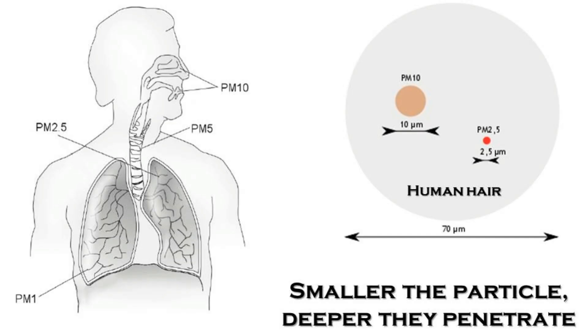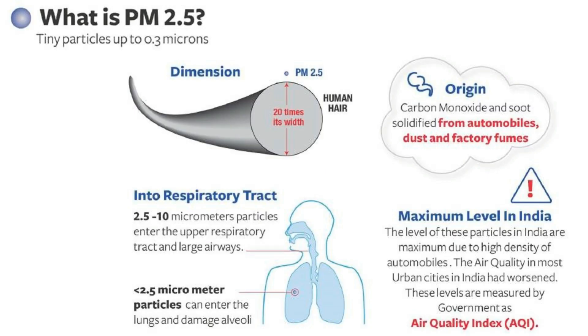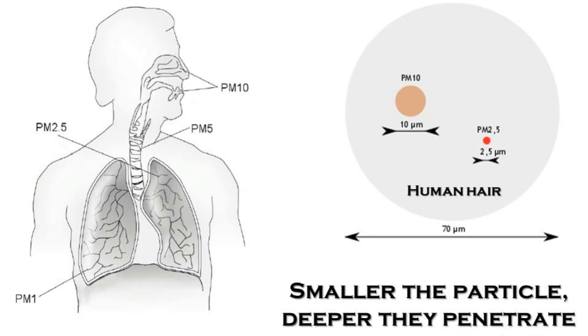PM 10 particles fall in the range of 2.5 micrometers to 10 micrometers, whereas PM 2.5 particles are in the range of 0.3 micrometers to 2.5 micrometers. To understand the thickness of these particles, human hair is 70 to 80 micrometers — so you can well imagine that PM 2.5 particles are about 50 to 100 times smaller than a single human hair.